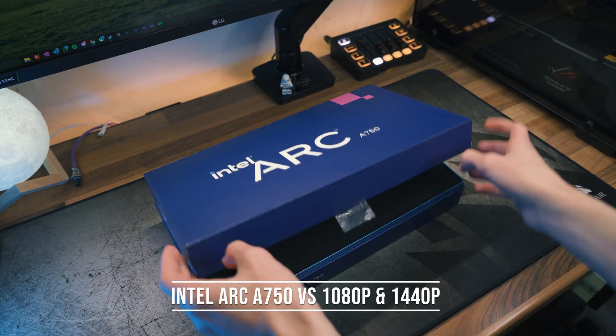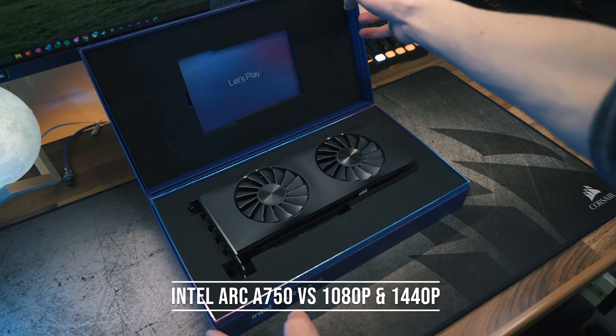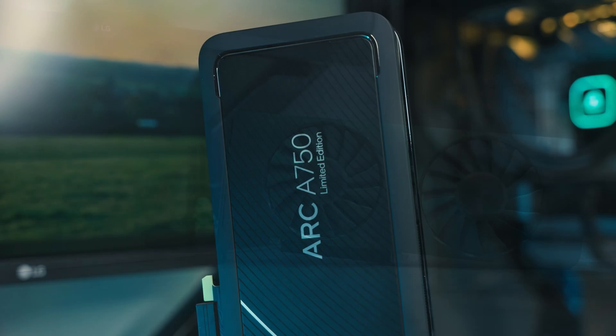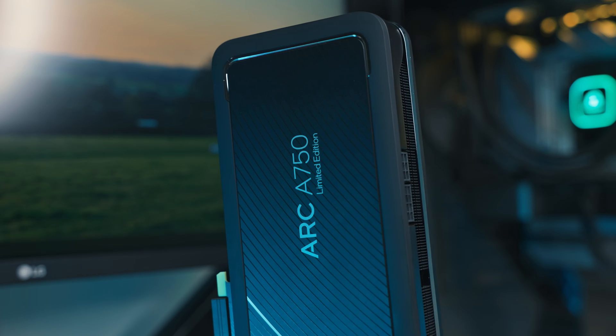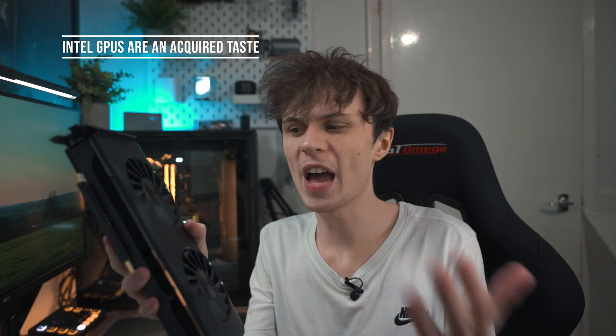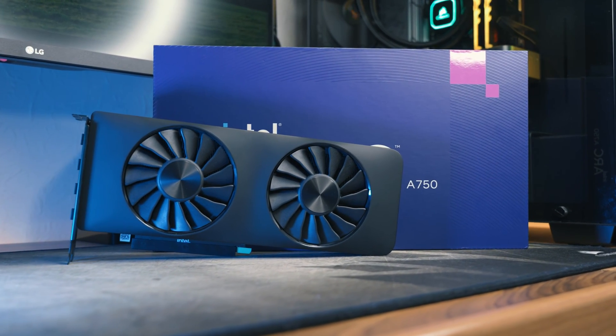I've been testing GPUs here on the channel for years but I've never tested an Intel graphics card. Well that changes today as I've bought this Intel Arc A750 to see if it's as polarizing a GPU as it's led to be online. From what I can see, Intel graphics cards are a bit of an acquired taste — people either love them or hate them, so I've decided to test for myself at both 1080p and 1440p gaming.